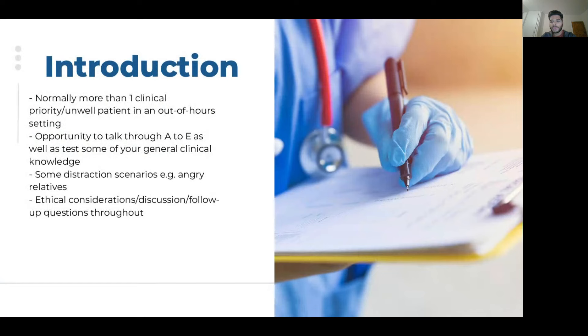Today I'll be talking about the clinical interview for the Specialized Foundation Program. Almost all SFP deaneries will have a clinical interview component alongside the academic interview. The reason is that SFP trainees have one fewer clinical block, so the interview ensures you have a good baseline, that you're competent, and that you'll be a safe F1 without needing all six blocks to complete your foundation training clinically.